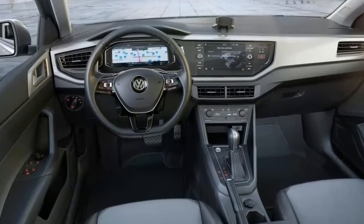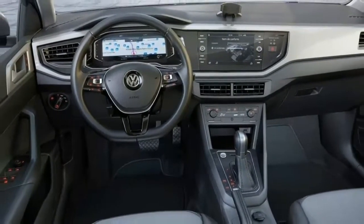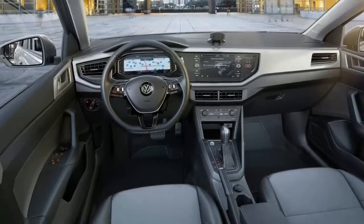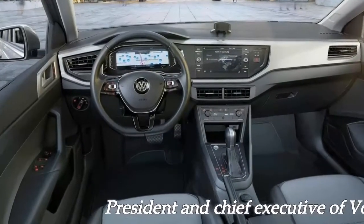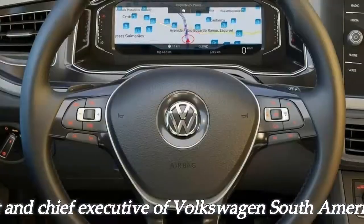As expected, the exterior design of the Virtus is a mishmash of the Polo hatch at the front and the Jetta sedan at the rear. More impressively, the sedan's interior utilizes a 10.25-inch screen for the gauge cluster and an 8-inch touchscreen infotainment system with Apple CarPlay, Android Auto, and Mirror Link.